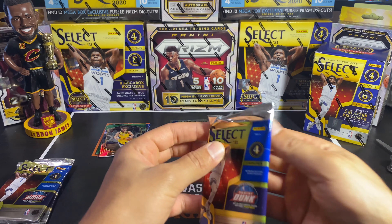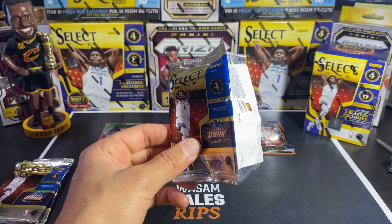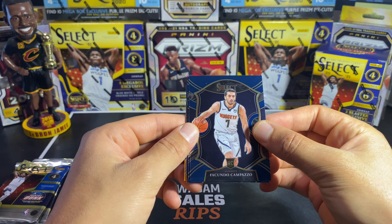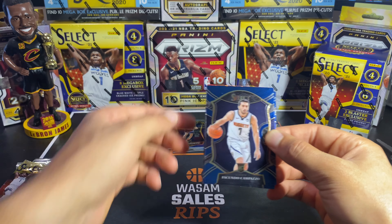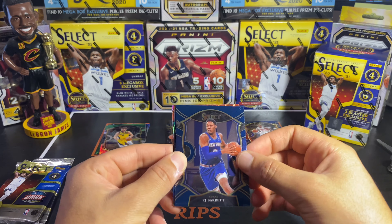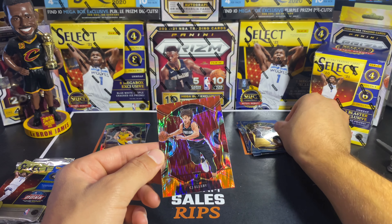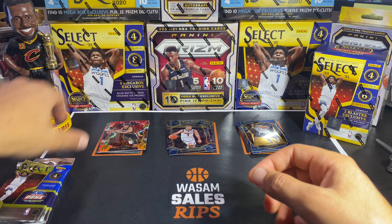So far so good — loving this product. It looks so much better in person than in YouTube videos. Fourth pack: this guy whose name I cannot pronounce — Facundo Campazzo — is a great rookie on the come up. He wasn't in NBA Prizm when that came out but they introduced him in Select, which is cool to see. We also got an RJ Barrett Concourse, a Premier Level of Ricky Rubio, and a red Flash Prism of CJ Elleby — not bad, these flash prisms are sick looking.